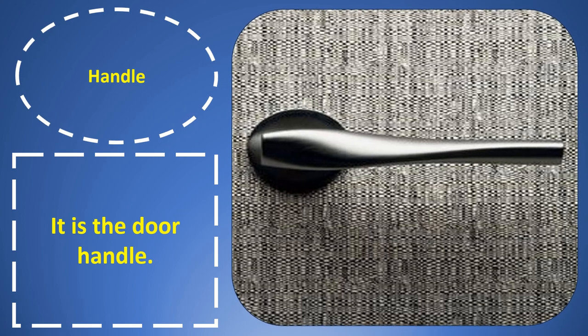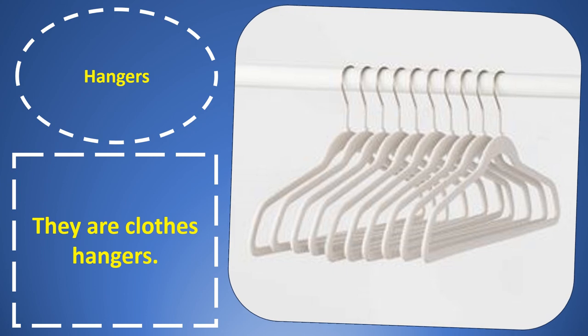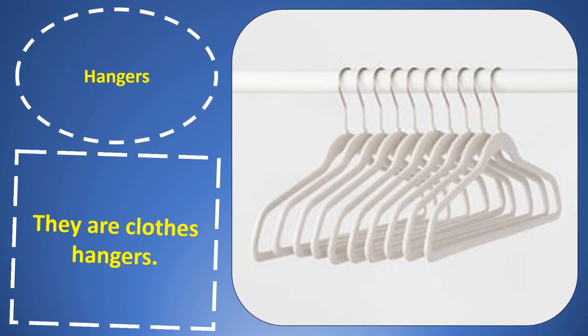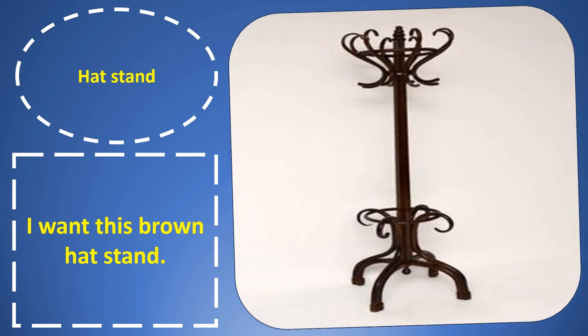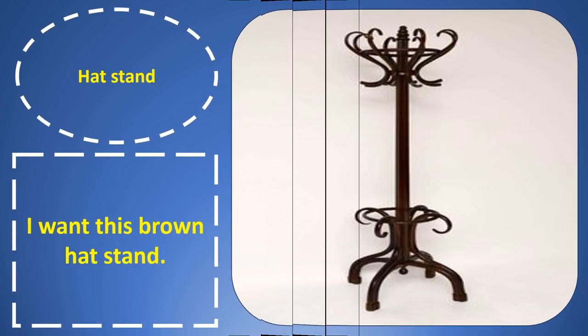Handle. Handle. It is the door handle. Hangers. Hangers. They are clothes hangers. Headstand. Headstand. I want this brown headstand.